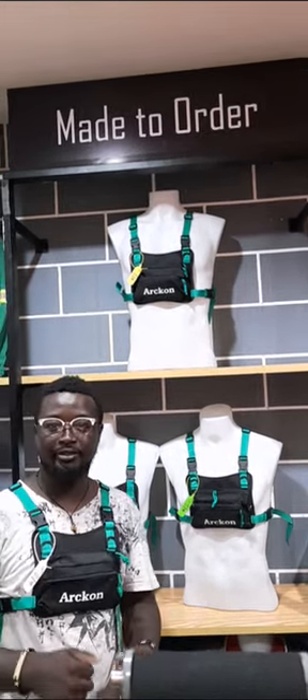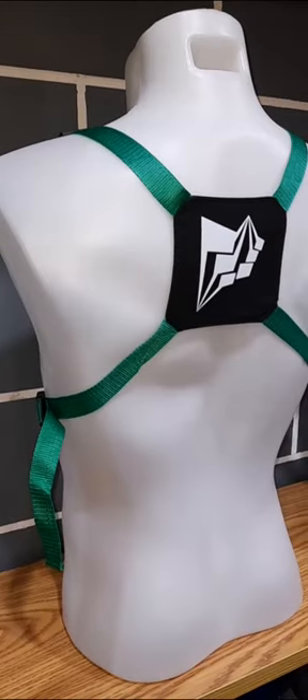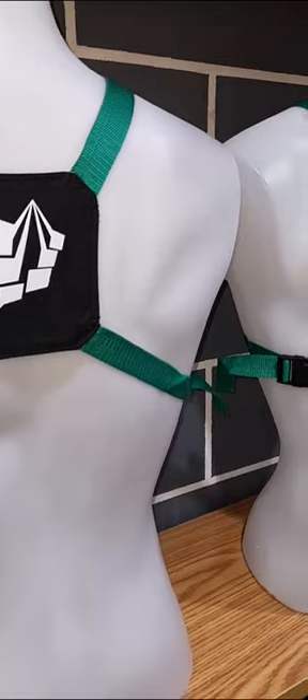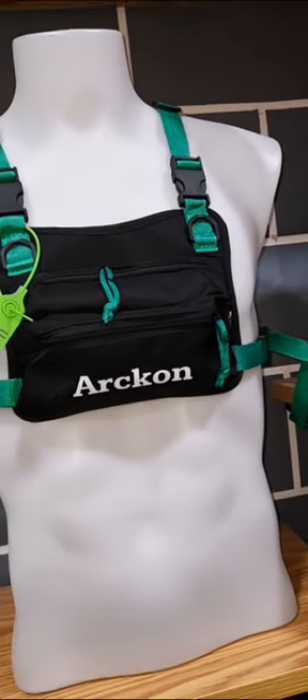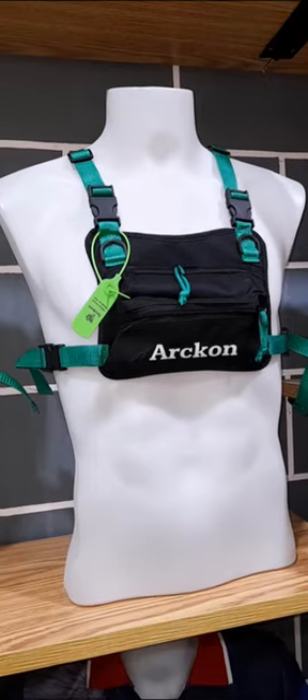In addition to the cell phone carrier, this bag also includes a built-in card identity holder. With the Arken Chest Bag, you no longer have to worry about your phone running out of battery during your outdoor adventures. The bag ensures that you can use a power bank to charge your device on the go, keeping you connected and entertained throughout your activities.